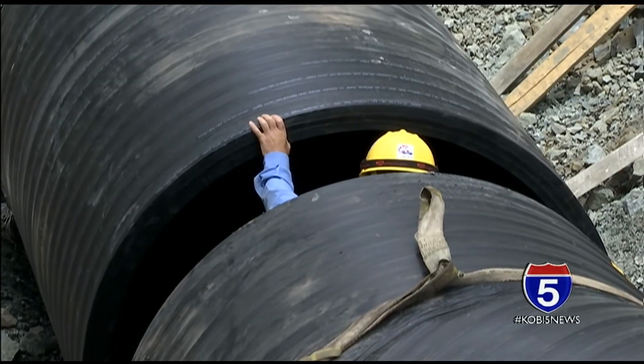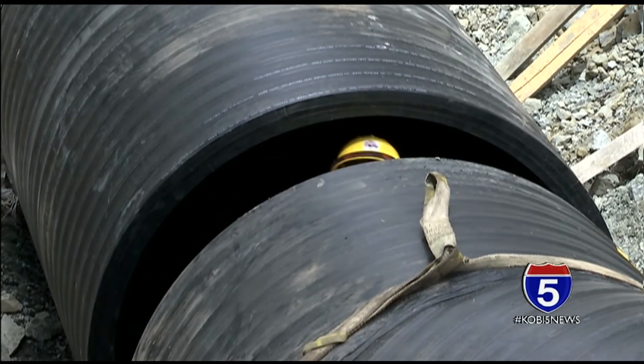In Grants Pass, Nikki Torres, NBC 5 News. The excavation team says it should be finishing up the project by the end of next week. It's also reminding people this is a temporary line for the time being. A redesign is in the works that will come around September or October.